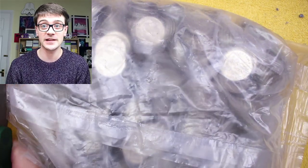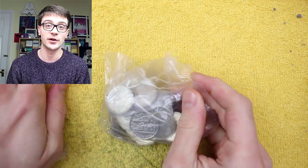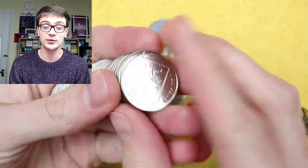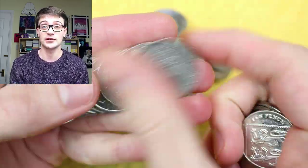Before we get into the coins, just a bit of self-promotion — I've got my 50,000 subscriber giveaway which is still running, so be sure to go and enter that because there are some lovely prizes to be had. We're still getting through questions left over from my sealed two pound coin bag giveaway from months ago; there were so many questions, we've got tons to get through.